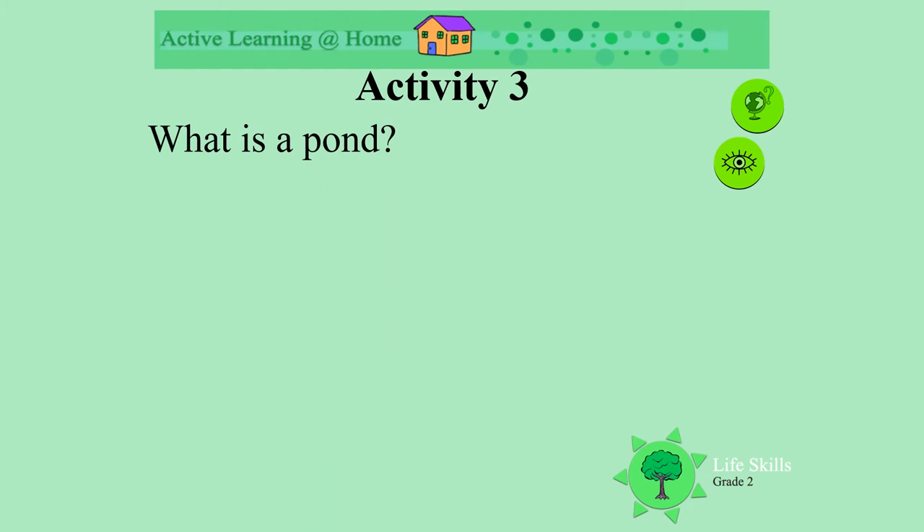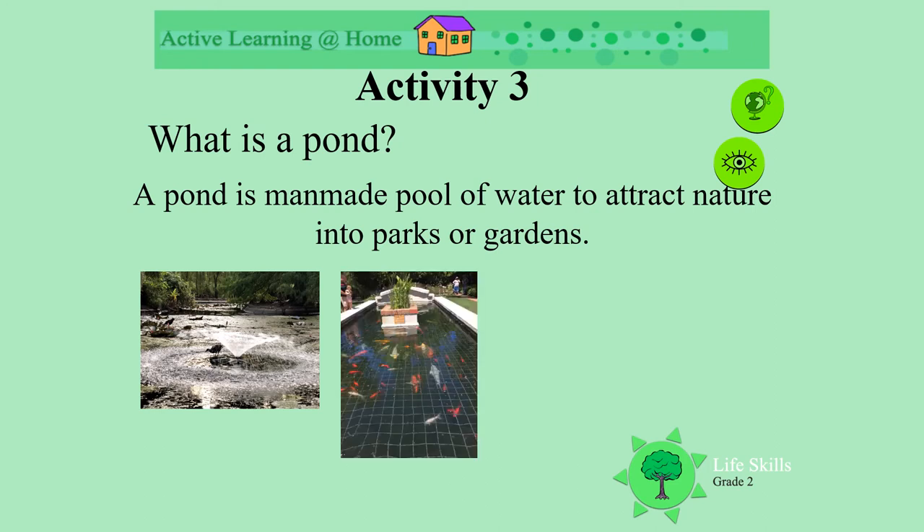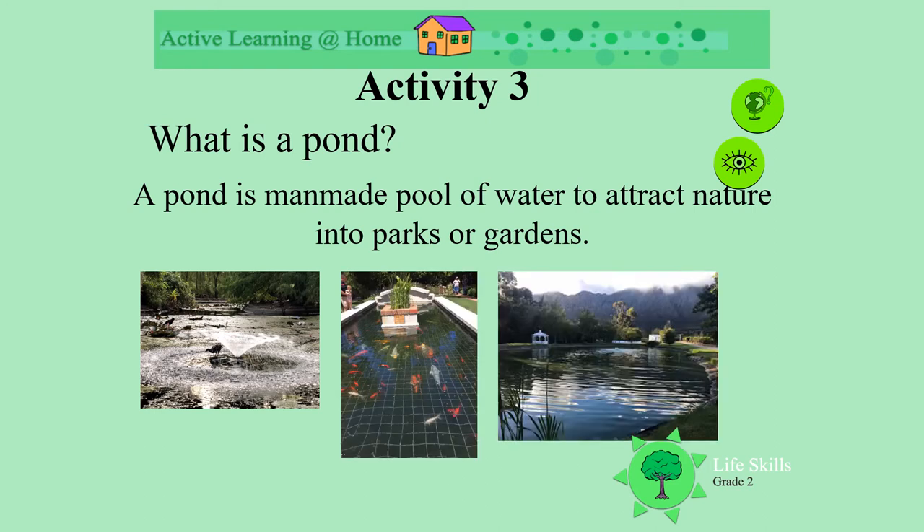So, what is a pond? A pond is a man-made pool of water, often in a garden or a park, and it's built to attract nature. Ponds come in different shapes and sizes, depending on where they're built.